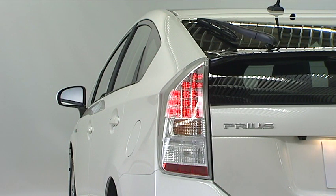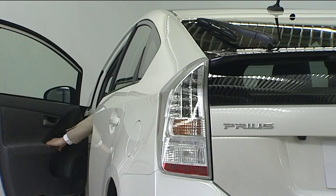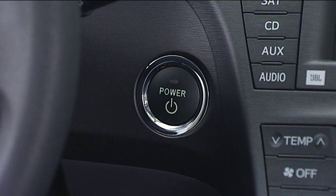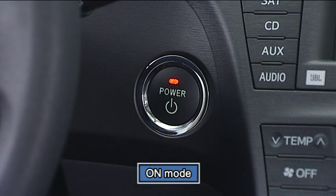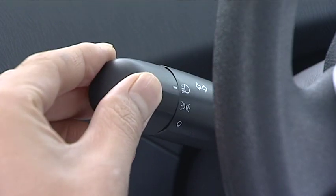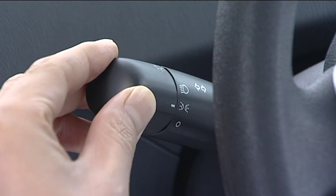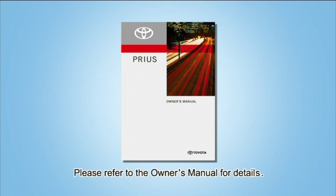When only the taillights are on, they turn off automatically if the driver's door is opened. To turn the lights on again, turn the power switch to on mode, or turn the light switch off once and then back to on. For details, please refer to the owner's manual.